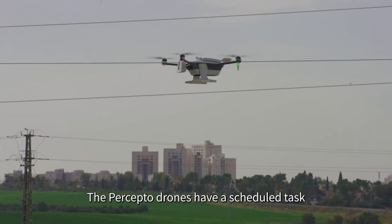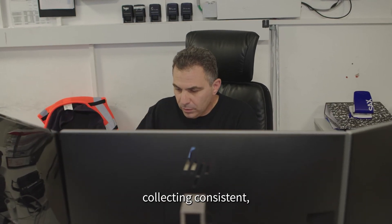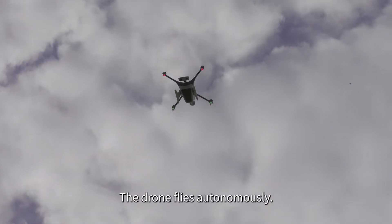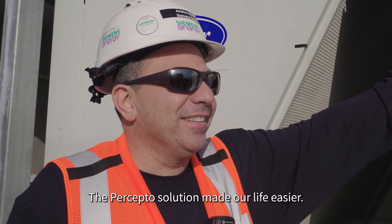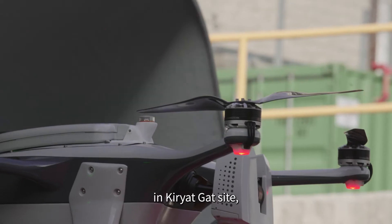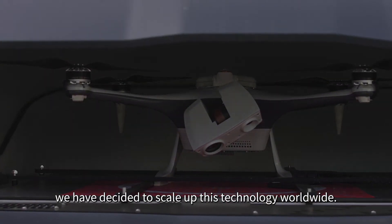The Preceptor drones have scheduled tasks collecting consistent, good quality visual data. The drone flies autonomously. The Preceptor solution made our life easier. After implementing the Preceptor solution in KreatGat's site, we have decided to scale up this technology worldwide.